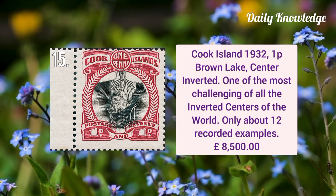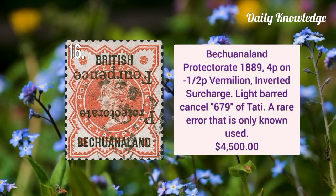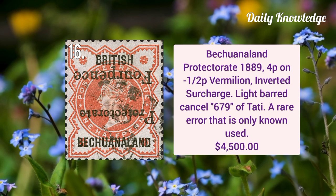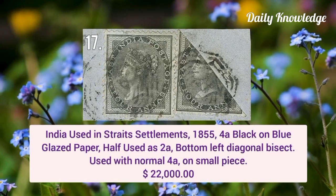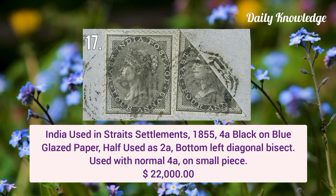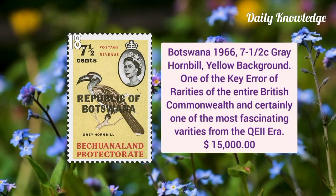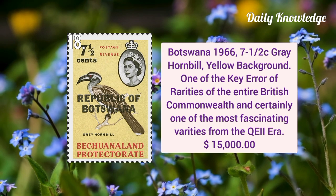Cook Islands 1932 one pence brown lake center inverted — it is one of the most challenging of all the inverted centers of the world. Bechuanaland Protectorate 1889 four pence on half pence vermilion inverted surcharge with light barred cancel. India used in Straight Settlement 1855 four anna black on blue glazed paper, half used as two anna.